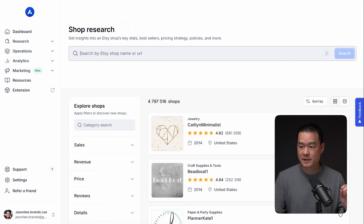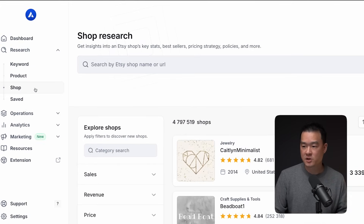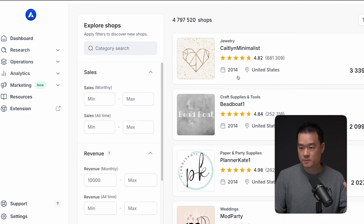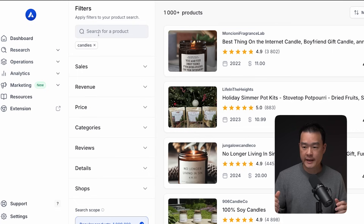I use Allura, who's kindly sponsoring this video. To find a shop like this, I use the research tab to see all the shops on Etsy and put some filters on the left — like wanting to see shops doing at least $10k a month or a certain number of sales. It makes the research process much faster than browsing Etsy manually.